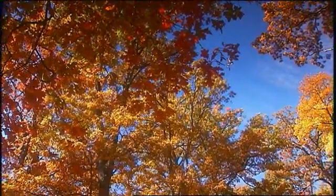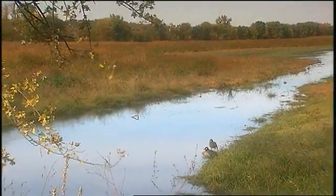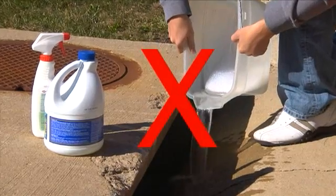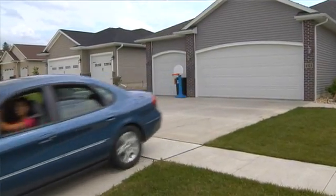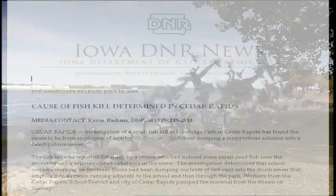Improper disposal of HHMs can contaminate our land and water resources. Chemicals dumped on the ground, a driveway, or lawn may flow directly down a storm sewer into creeks, streams, or lakes, where they can poison fish, frogs, and other aquatic life.